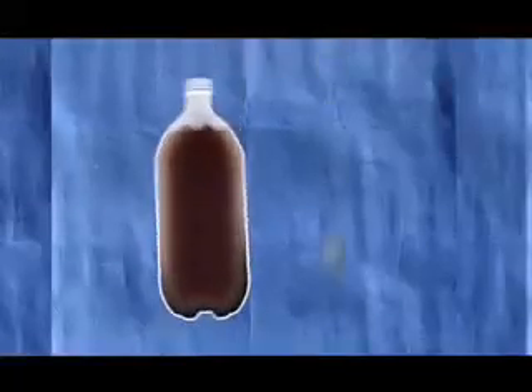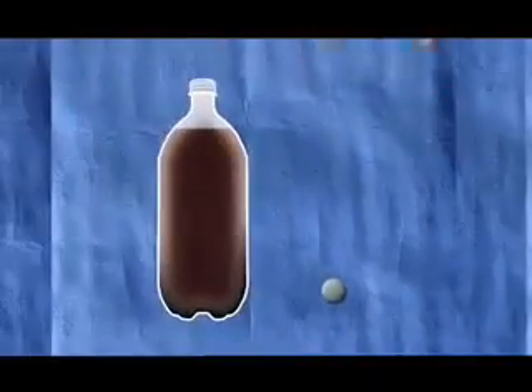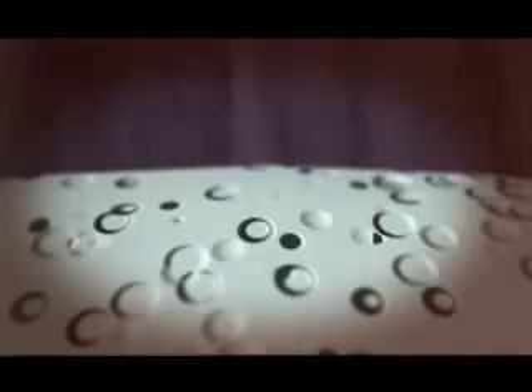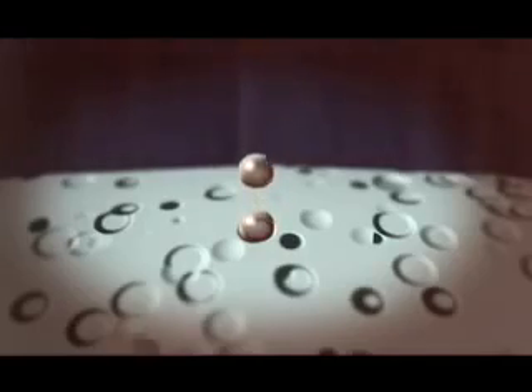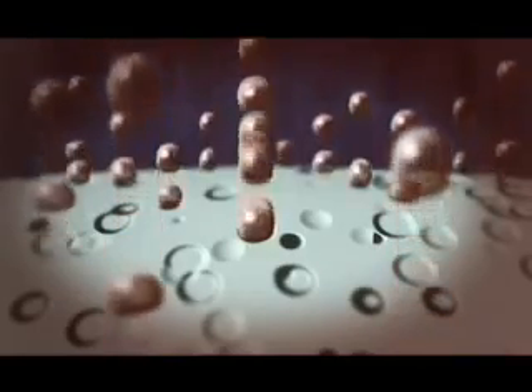Look at a Mentos close up and it's like the surface of the moon — and that might be the candy key. Drop one in cola and every tiny crater provides a site where a CO2 molecule can change to gas. Because Mentos are so pitted, the theory is that millions of CO2 bubbles are formed in a very short space of time. And because the candy sinks and this rapid release of gas happens at the bottom of the cola, you get that famous fountain.